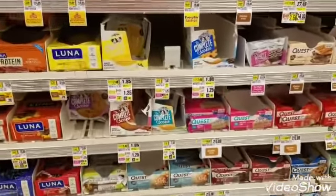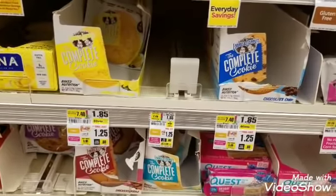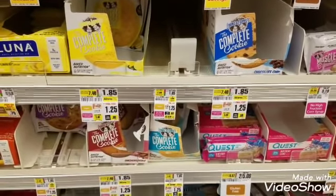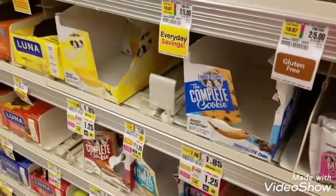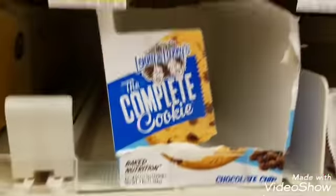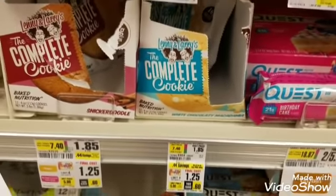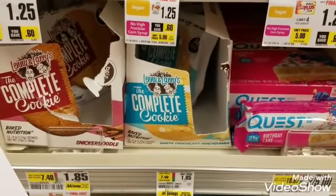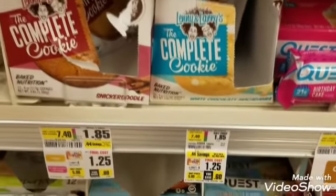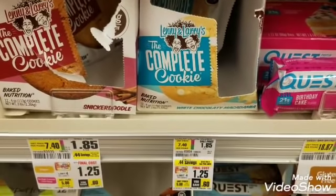I'm totally excited — Lenny and Larry's cookies are on sale this week for $1.25. I use the ShopRite app to add items to my cart. They only had chocolate chip available but they're out of that, and my actual favorite is macadamia nut, so I'm going to grab the macadamia nut for $1.25. There is a $1 off coupon in the May 5th SmartSource, making this $0.25 out of pocket. There's also a $0.75 rebate on SavingStar.